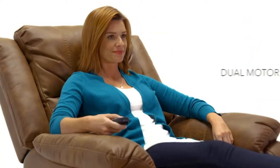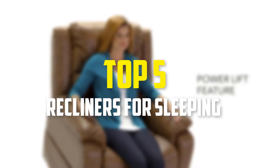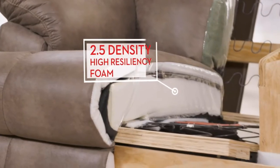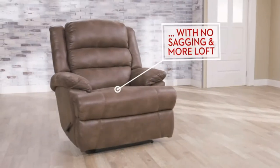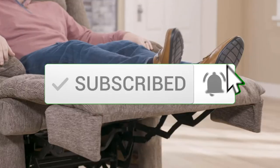Hey guys, in this video we're going to be checking out the top 5 best recliners for sleeping available on the market. I made this list based on my personal opinion and hours of research, listing them based on popularity, quality, price, durability, and user opinions. For more information and updated prices, check out the description below, and make sure to subscribe for more reviews.